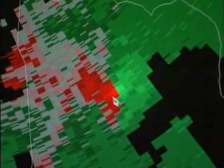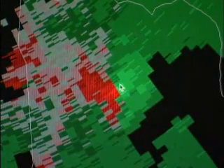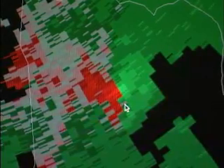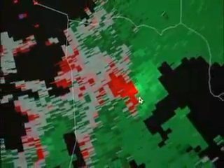That circular signature allows National Weather Service meteorologists to issue tornado warnings even before they're spotted by a Skywarn spotter, law enforcement, fire personnel, or others out there in the general public.